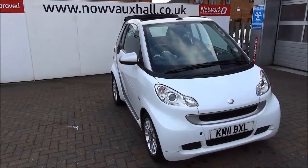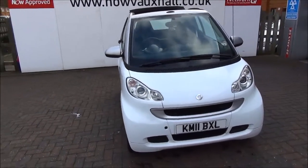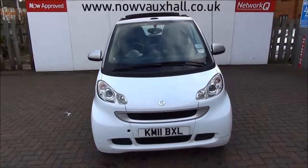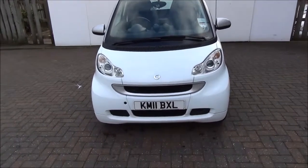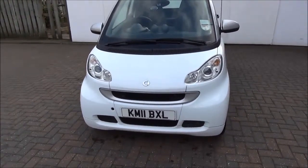Welcome to Now Vauxhall. Here today we have a Smart 4.2 Cabrio, engine size 1 litre, 2 doors, fitted with an automatic transmission, finished in white. This car was registered August 2011 and is on an 11 plate.